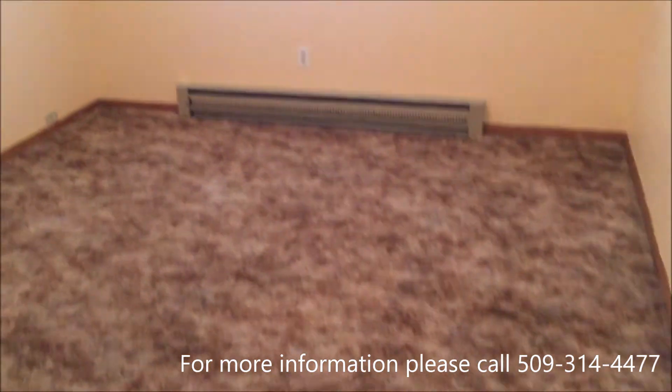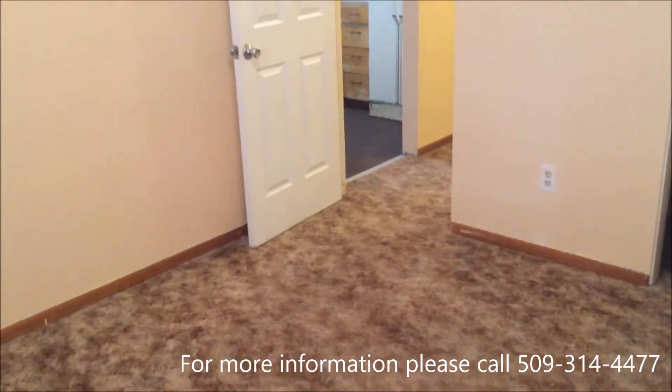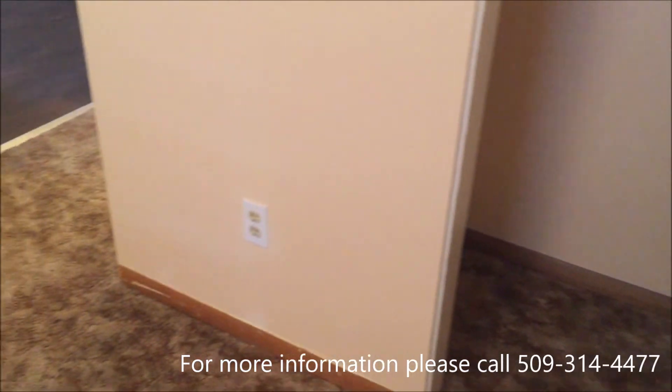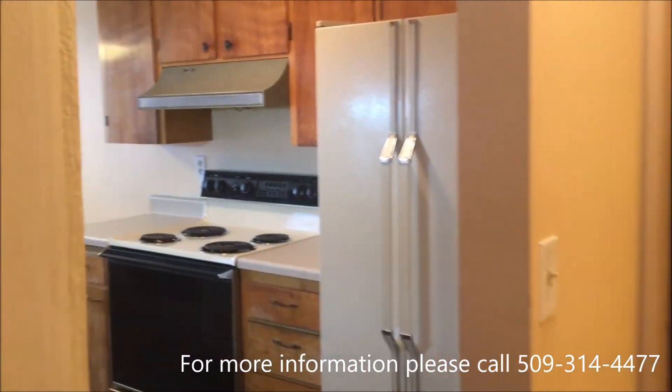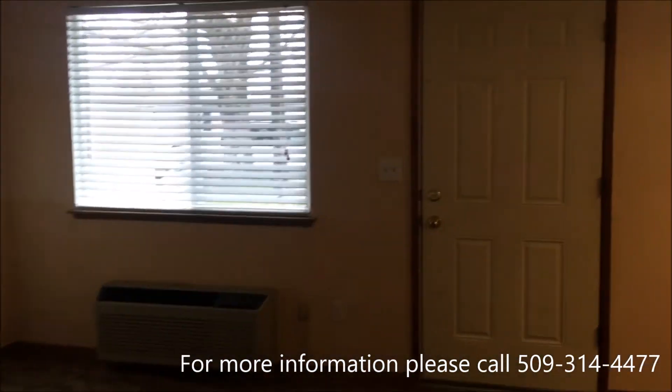Now let's go into the bedroom. That's it. Thank you for watching.